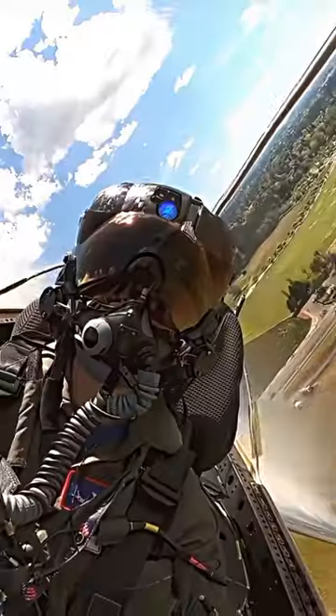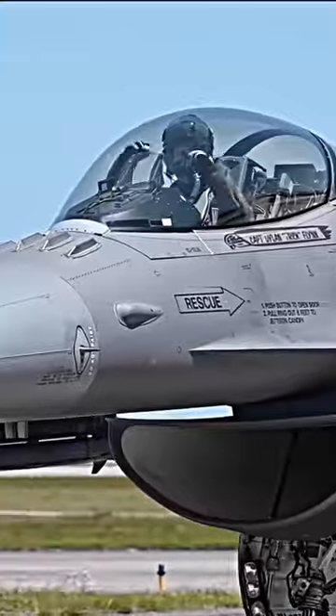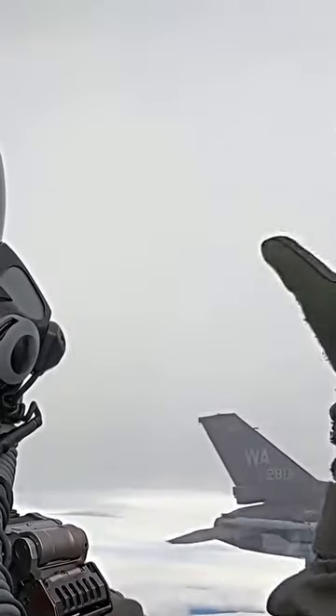The use of hand signals is to have each other's attention. Hand signal examples include the F-22 Raptor Claw, or Tiger Claw, which wishes the pilot good hunting.